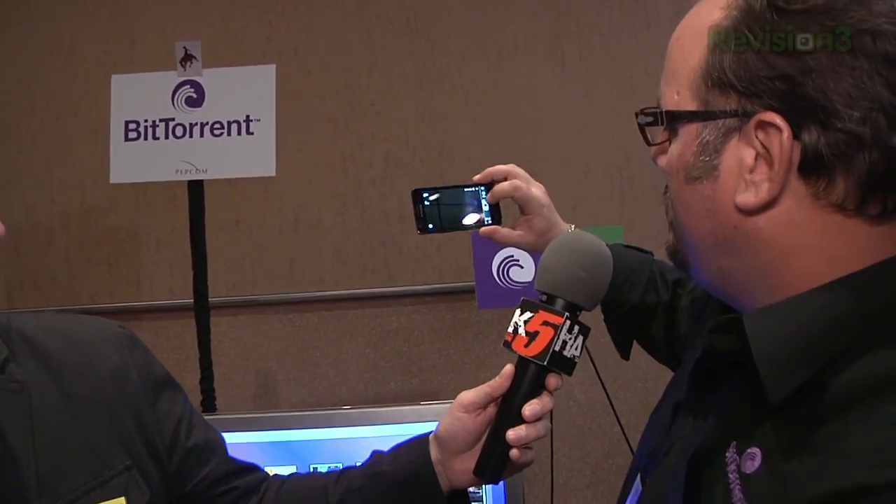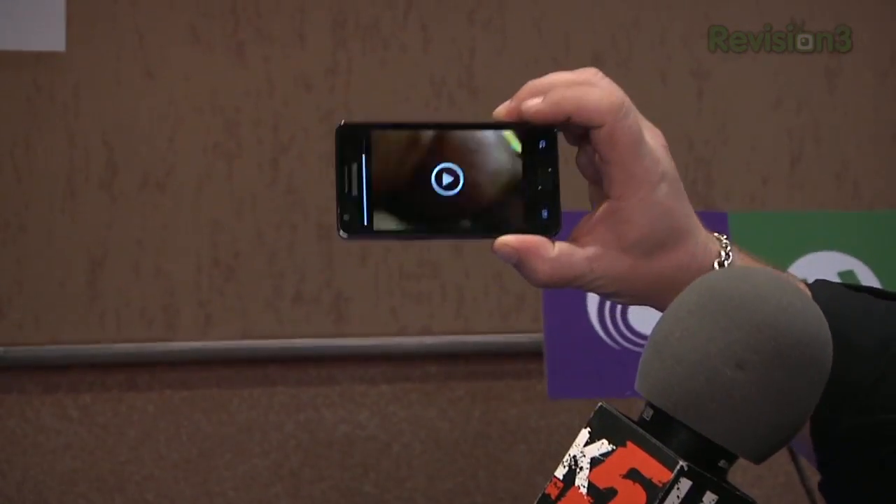What I'm showing you is BitTorrent Share on my mobile phone here. We're gonna shoot a little video of CES PEPCOM. And now that I'm done, I'm going to hit Share. Because this device and my PC are both logged into the same account, it knows to drop off my video at my PC. So it's not like going through Dropbox, it's not an FTP, this is actual BitTorrent.